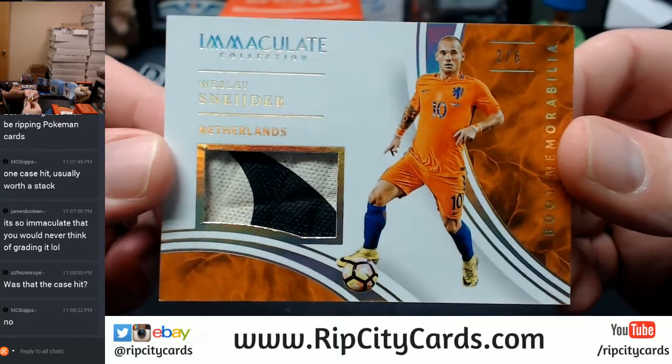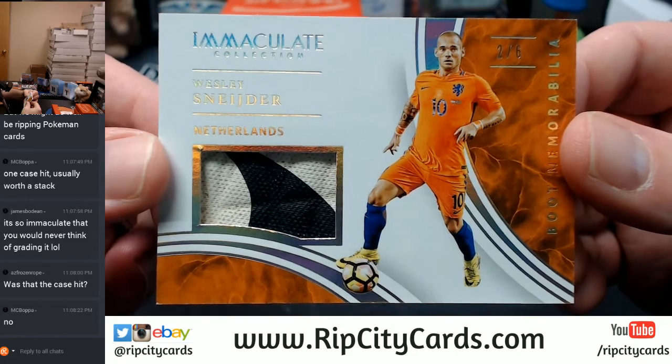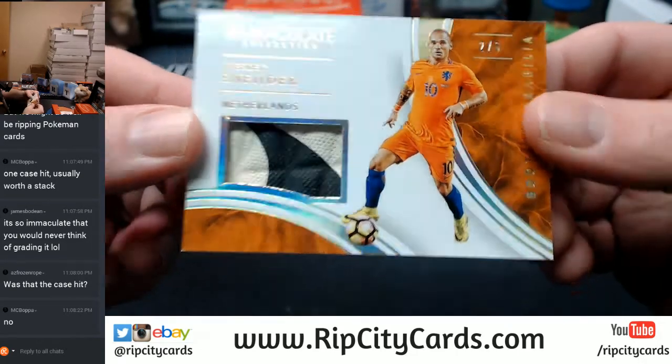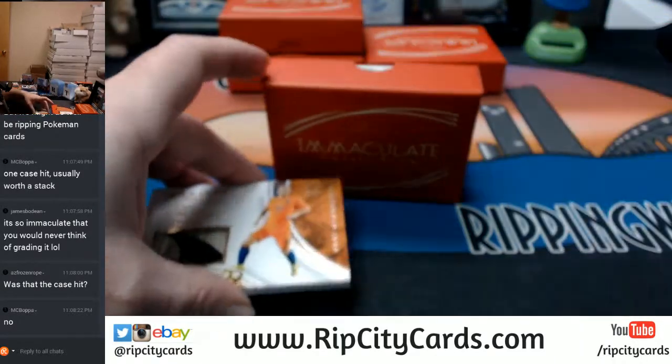2 out of 6, two color, Netherlands - Schneider. I think that's a good card. It's going to have to be in a slider box.